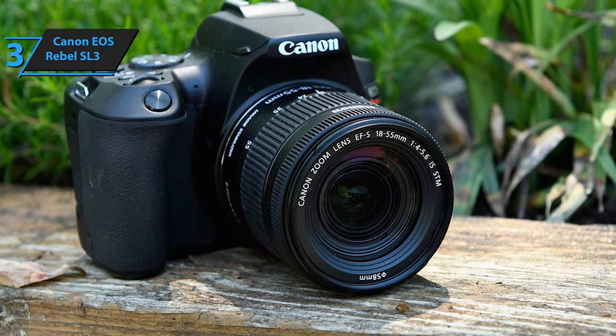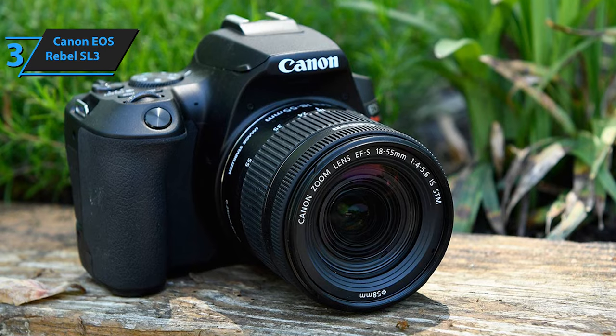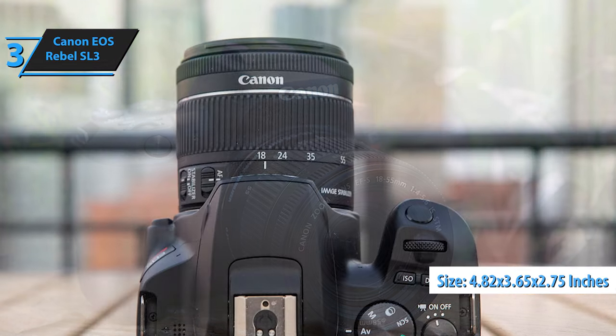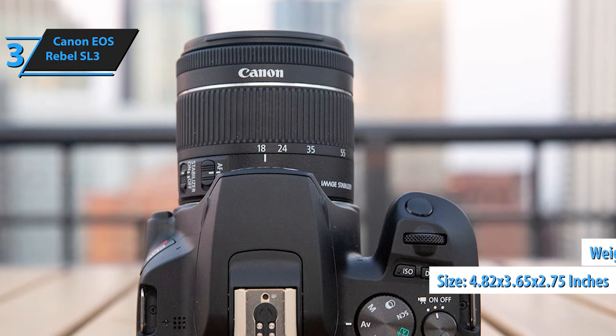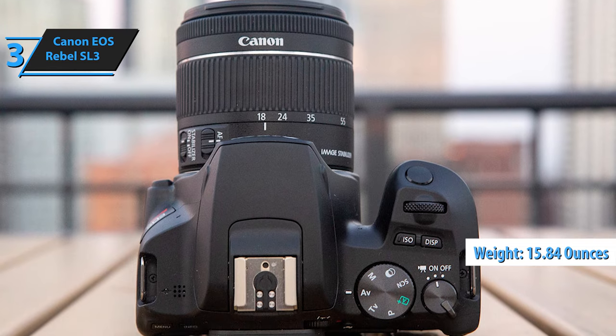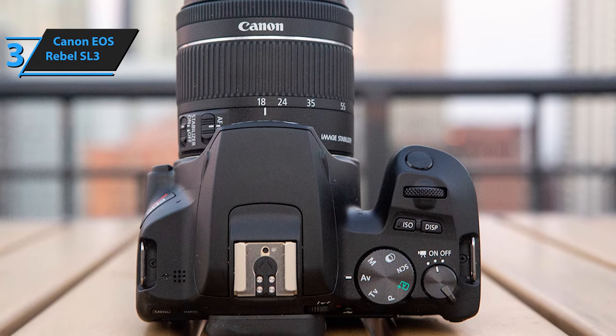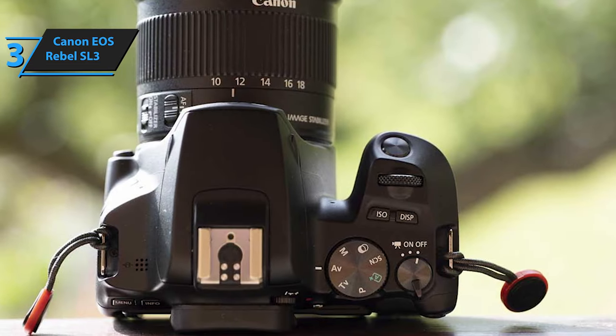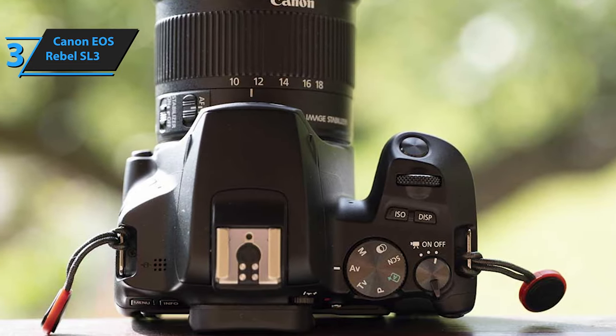As the smallest and lightest SLR on the market as of April 2019, the Canon EOS Rebel SL3's compact dimensions — 4.82 x 3.65 x 2.75 inches — and weight of 15.84 ounces with battery and card make it highly portable. Despite its lightness, the camera feels well-balanced even with the kit lens fully extended. Available in black or white, the SL3 features a comfortably deep grip suitable for diverse hand sizes.